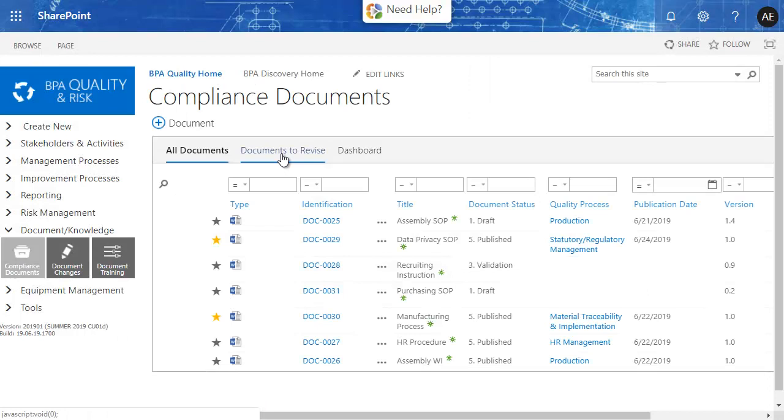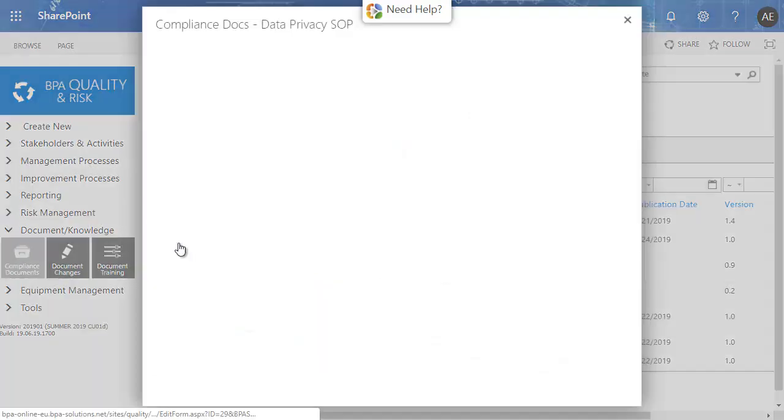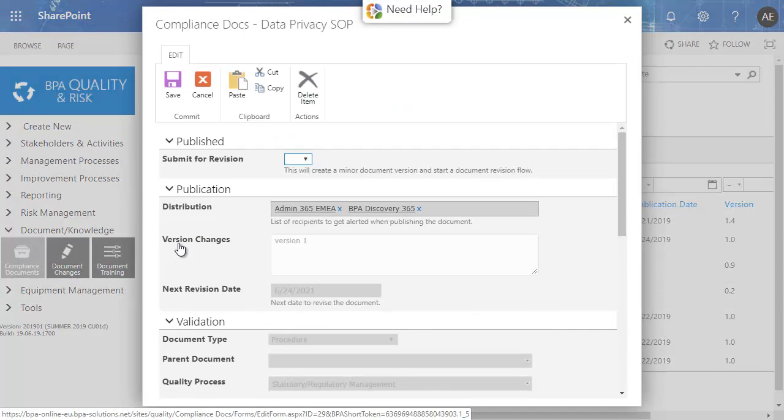Reminder rules will let the document responsible person know about when a document revision is needed. By reviewing the required document changes, the document responsible person can start a new revision flow.